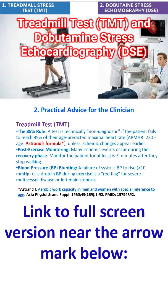Here are some practical advice for the performing physician. A test is technically non-diagnostic if the person fails to reach 85% of their age-predicted maximal heart rate — that is 220 minus age, also known as the Astrand formula — unless ischemic changes appear earlier. Many ischemic changes occur during the recovery phase, so monitor the patient for at least 6 to 9 minutes after stopping exercise.